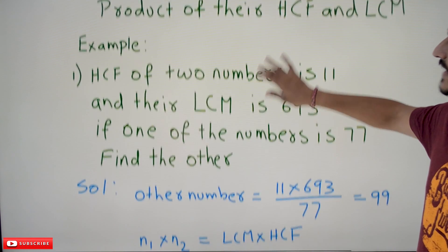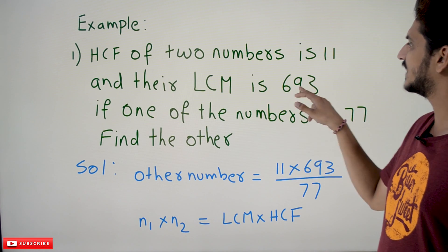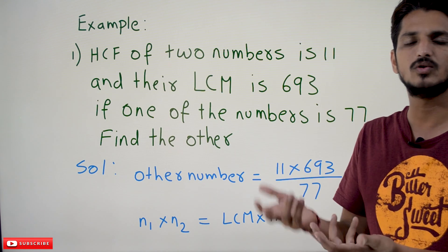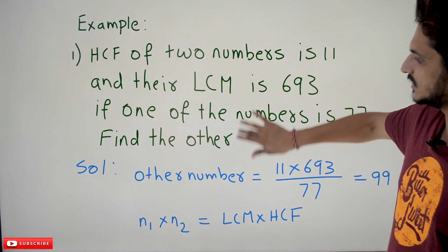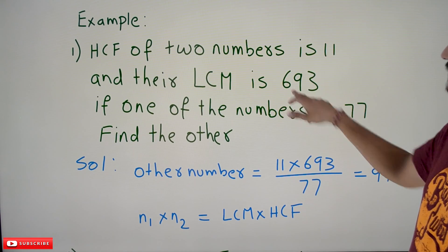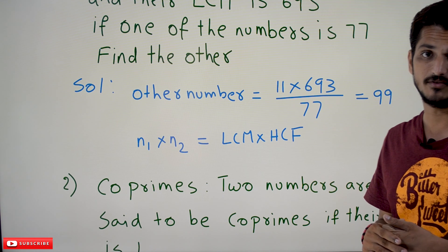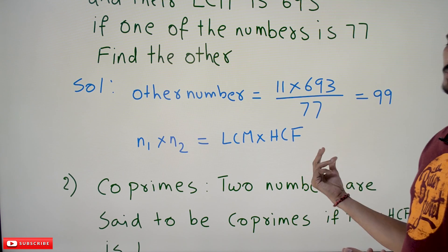Let's do one example. Given that HCF of two numbers is 11 and their LCM is 693. If one of the numbers is 77, find the other number. The product of two numbers equals HCF multiplied by LCM. So the other number equals 11 multiplied by 693, divided by 77. Let the two numbers be N1 and N2, so N1 × N2 = LCM × HCF. To find the other number, divide by the known number.